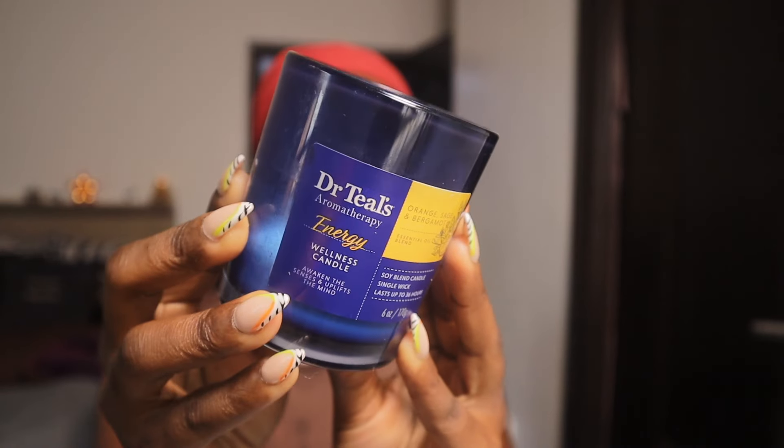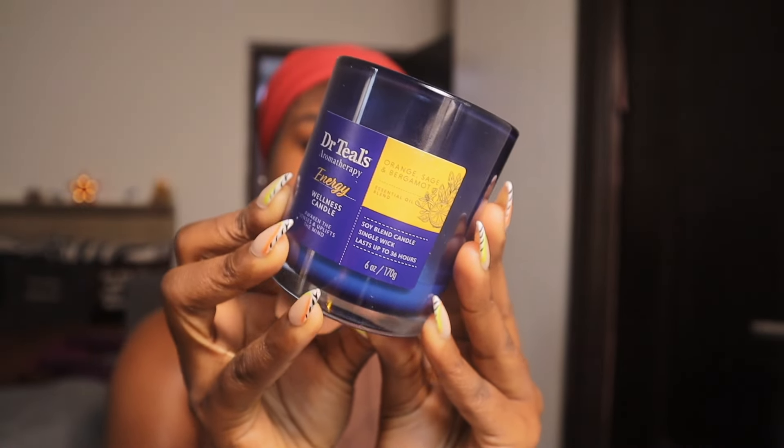Vitamin C helps promote glowing, youthful skin, while the citrus essential oils help uplift your mood. One thing I've noticed is that Dr. Teal's doesn't just focus on working on the skin — they also focus on your mood, which is why they've started making candles too. Their skincare is about working on your skin and also giving you a really good aromatherapy experience that helps uplift your mood, helps you sleep, and makes you feel better — which is a plus.